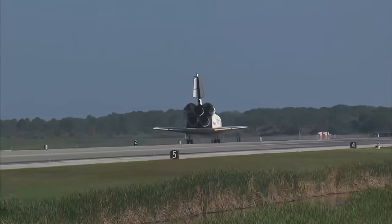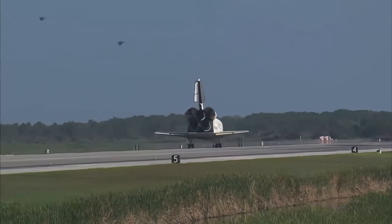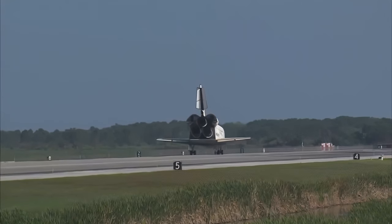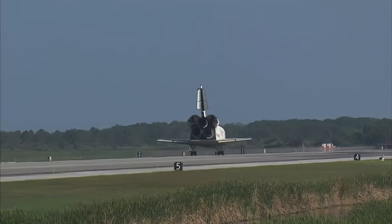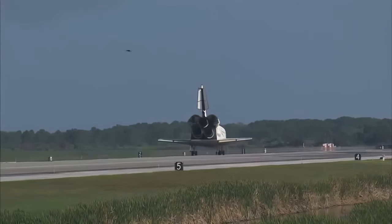Wheel stop, Discovery. Welcome home. Congratulations to you and the crew on an outstanding mission. There are no immediate post-landing deltas. We'll meet you on page 5-3 of the entry checklist. Here's to Discovery. Thanks for those words. It was a great mission. We enjoyed it. We enjoyed working with you and all the teams in Mission Control. And we're glad that the International Space Station is stocked up again. Thanks a lot.